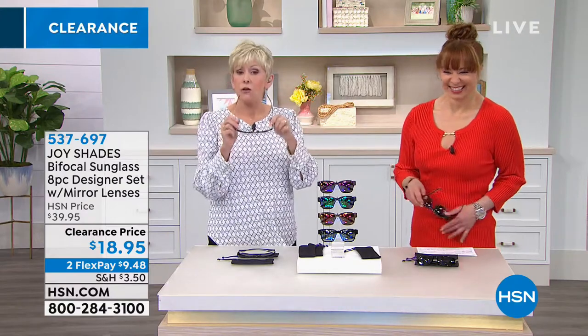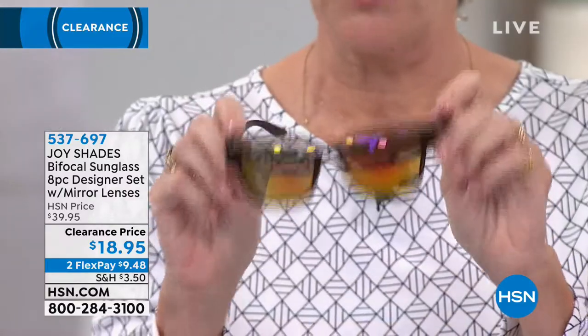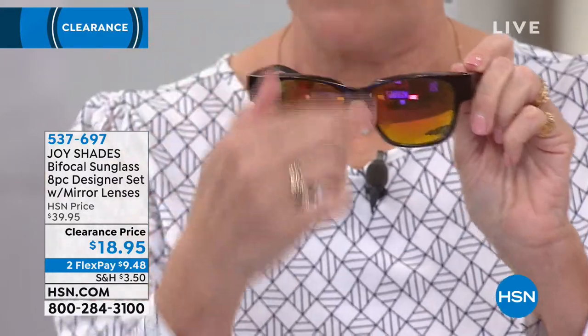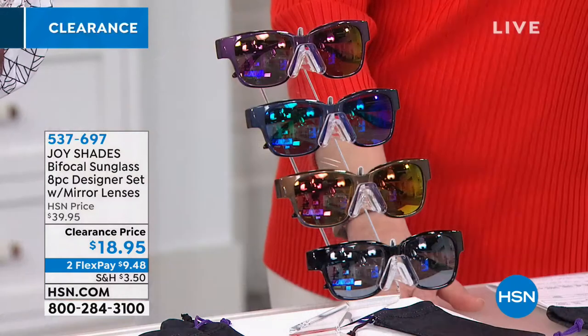They're still UVA and UVP protected, all of them. You've got the spring-action hinges, so they're going to fit on any head, whether you wear them on your head or pop them over your hair. You've got that gorgeous tint, so you're getting four different pairs — the frames will be one color and the tints will be color-coordinated to the frames.